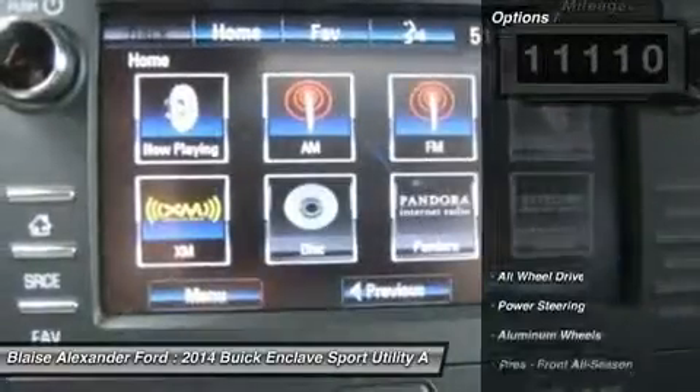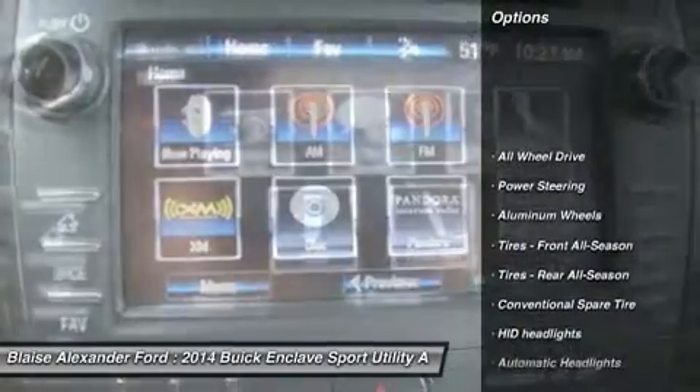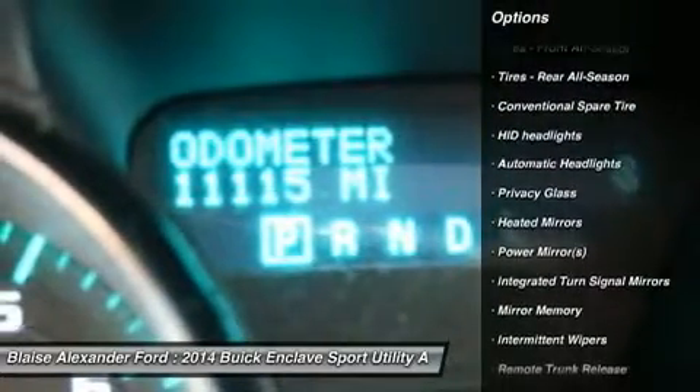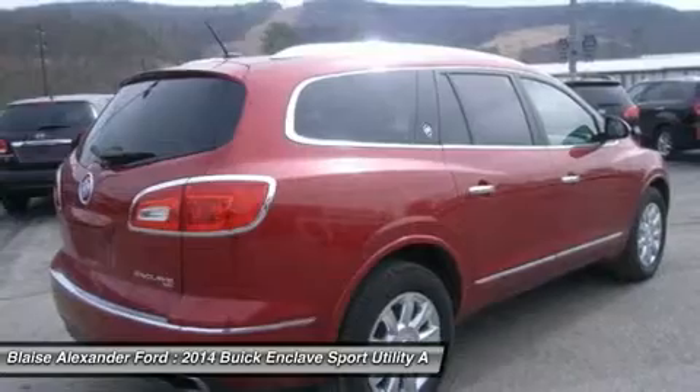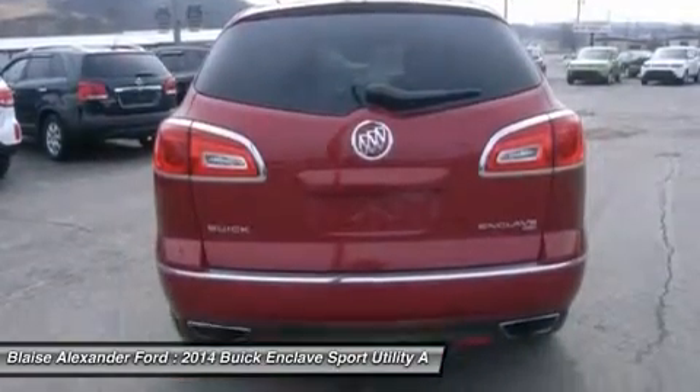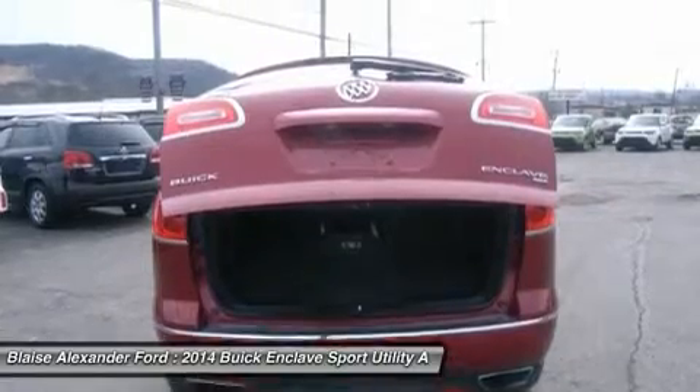Here are some of this vehicle's great options: power lift gate, steering wheel audio controls, power passenger seat, all-wheel drive, remote engine start, adjustable steering wheel, power steering, auto-dimming rear-view mirror, PPO floor mats, keyless entry.